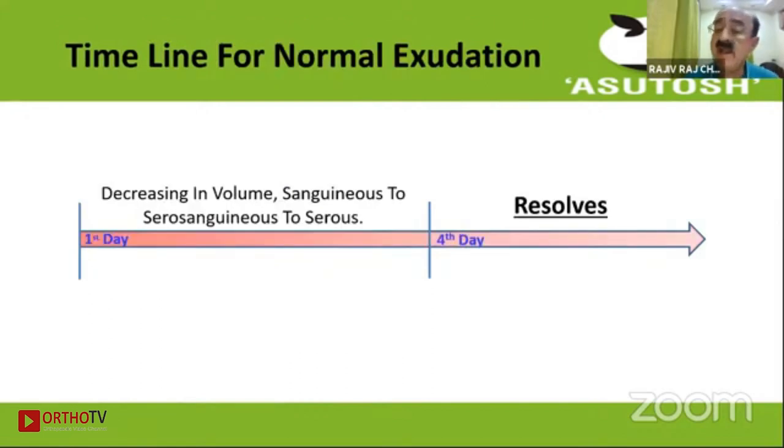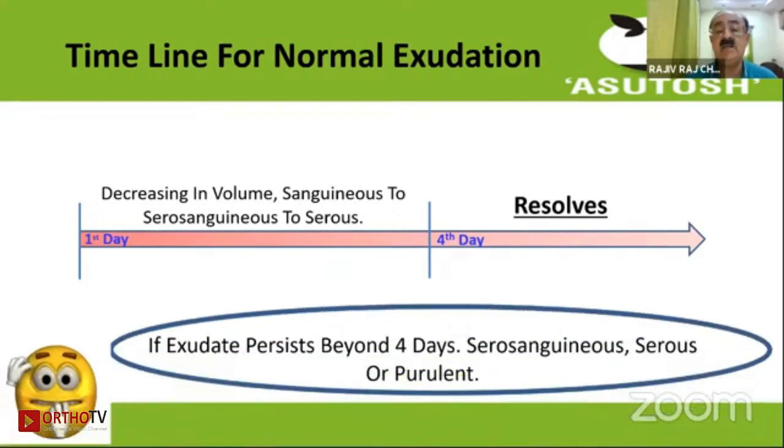When we assess exudation, by the fourth day there should be a decrease in the volume of the exudate, which should change from sanguinous to serosanguinous to serous, which finally resolves. But if the exudate persists beyond four days, then one has to be very, very careful.